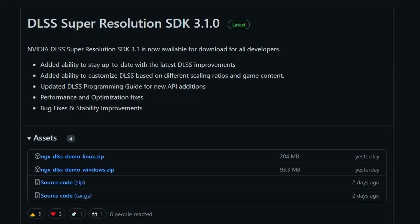Next up, DLSS Super Resolution SDK 3.1.0 got released and it has some notable additions. They've added the ability to stay up to date with the latest DLSS improvements — a neat quality-of-life feature. They've also added the ability to customize DLSS based on different scaling ratios and game content, which is really good for developers. Additionally, the DLSS programming guide was updated for new API additions, performance and optimization fixes, and bug fixes and stability improvements.